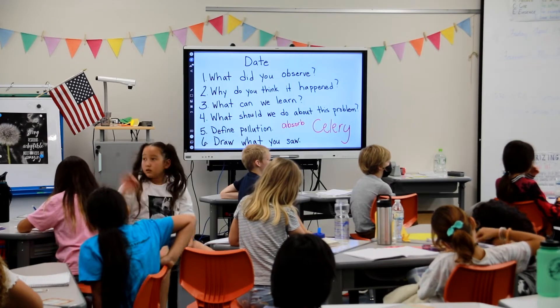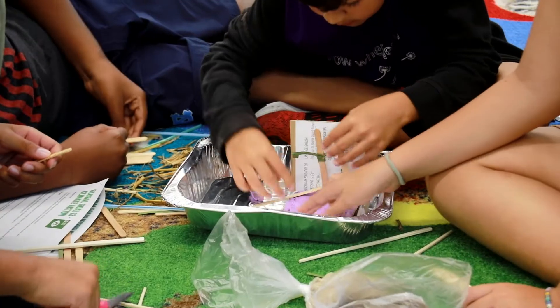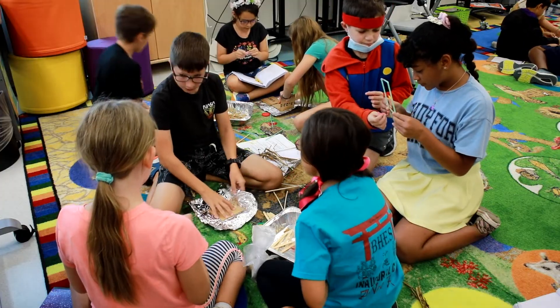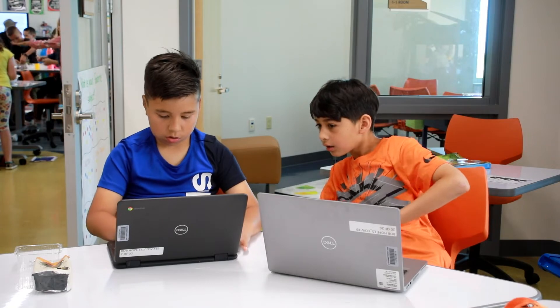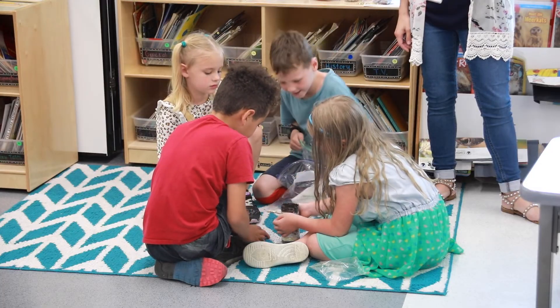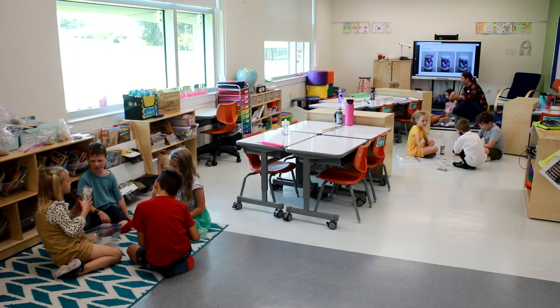We truly wanted the kids to be engaged in learning. We want them to have a fun experience learning about science, learning about the world, and learning about what they can do at this young age to help impact a better future.